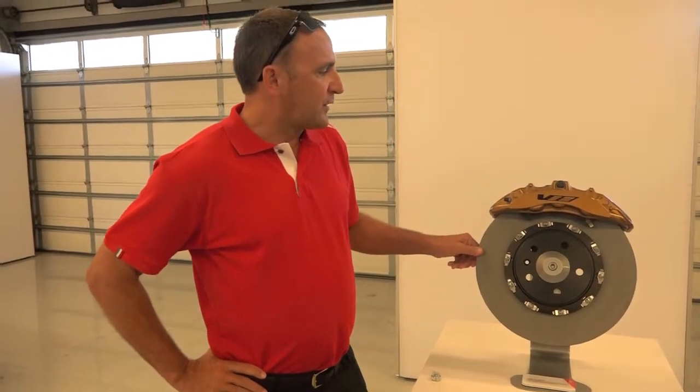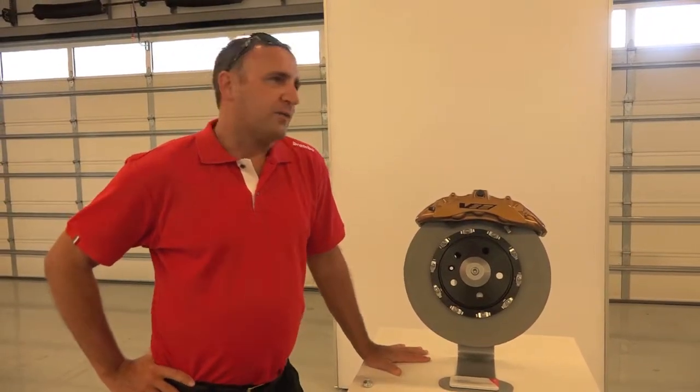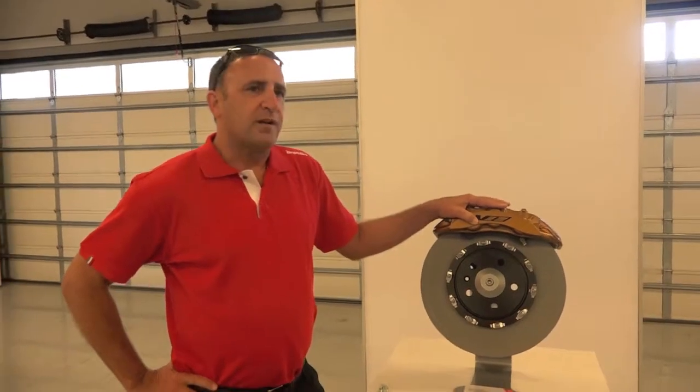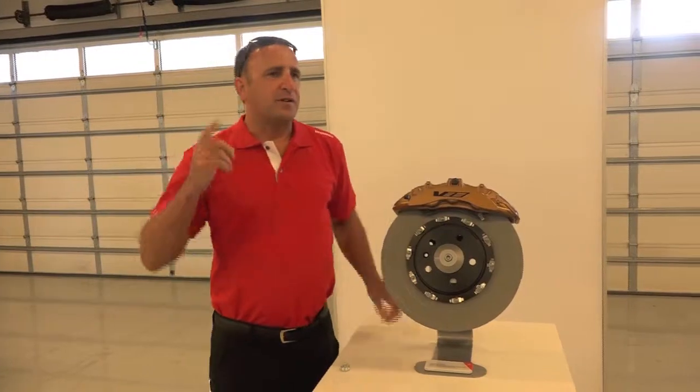We also have a floating rotor. What the floating rotor does is help eliminate some of the road noise that you may get in your common daily commute, and it also helps the six piston system really bear down on the braking.